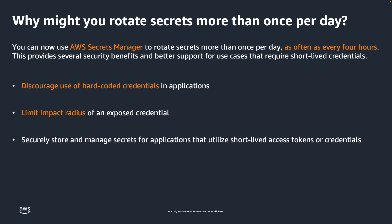Learn about how to set up the rotation schedule for your secrets by viewing the video on rotation windows for AWS Secrets Manager. It is linked in the video description.